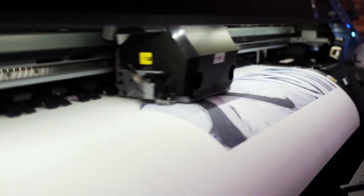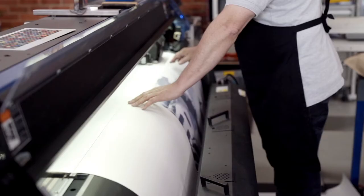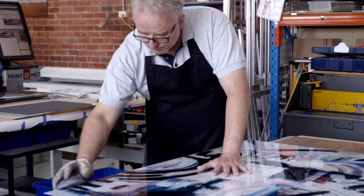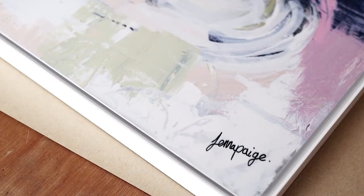Print2Metal do archival printing. It's printed beautifully, it's framed beautifully. I couldn't finish it off better even if I did it myself. I love the care they take and I love the quality that my client gets.